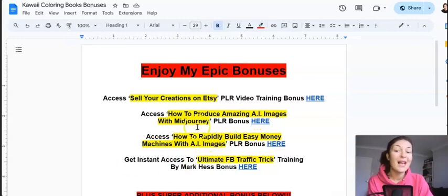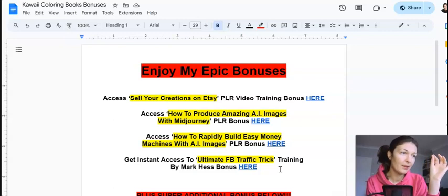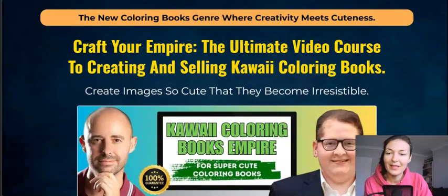Another bonus is 'How to Rapidly Build Easy Money Machines with AI Images,' which is precisely about how to sell AI images on freelancing platforms like Upwork or Fiverr — you can set up gigs and sell AI generated images, which is a very popular gig these days. Then the last one, 'Ultimate Facebook Traffic Trick,' shows you how to create a unique Facebook group — not your typical group but more like a search engine group around a specific niche like kawaii coloring books — where you can sell your books and drive more traffic.